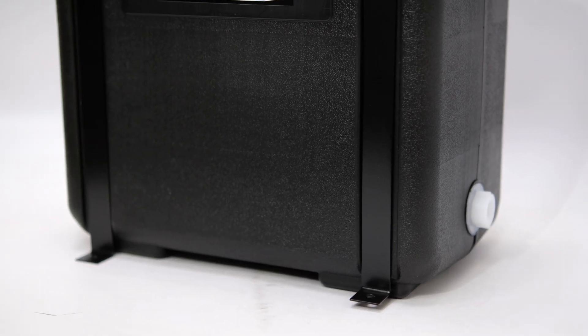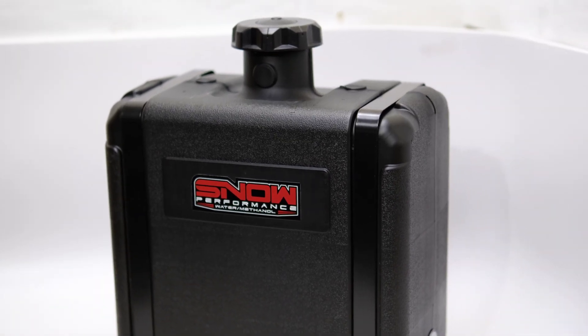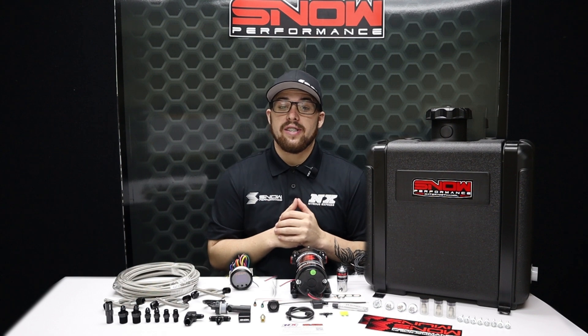We include a 7-gallon tank for trip-ready installation. If you daily drive any of these Ford Power Strokes or use one as a towing rig, you need a water methanol system.